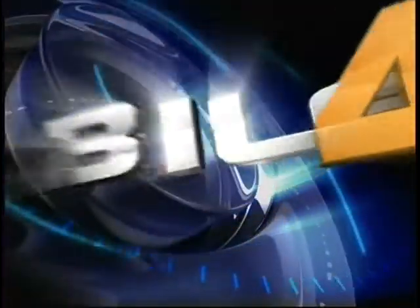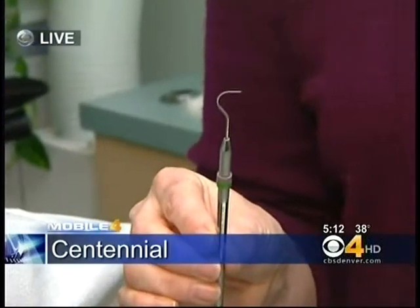So what does weather forecasting and cavity detection have in common? Well, more than you might think. CBS4 health specialist Kathy Walsh is live with Mobile 4 tonight. You found a dentist using something much like Doppler radar.